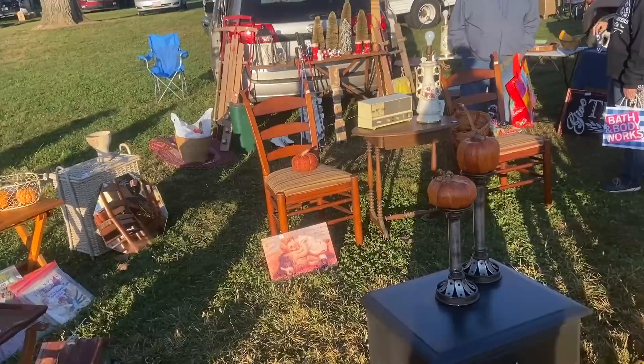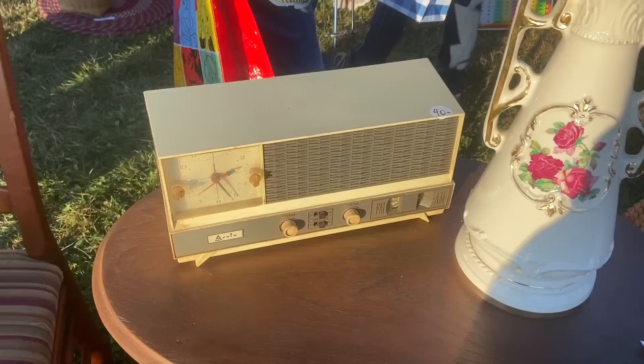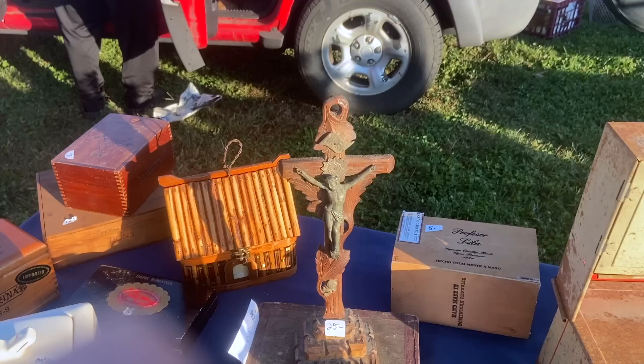I see a radio back there that looks interesting. This is an Arvin, probably made in Japan, although Arvin was an American company. But that looks more like a Japanese style. Nope, still made in Columbus, Indiana. At this point, $40. Looks like a lot of the buildings in Columbus, Indiana, which is incredibly modernist.